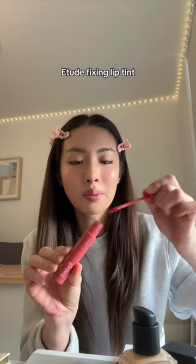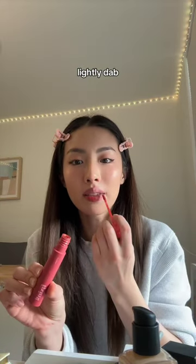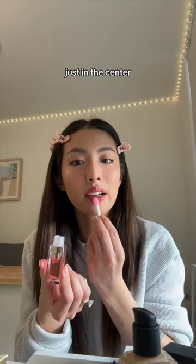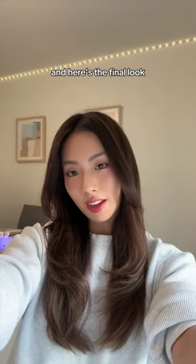Talk Etude Fixing Lip Tint — lightly dab, smooth out. Dior Lip Oil just in the center. Setting Spray. And here's the final look.